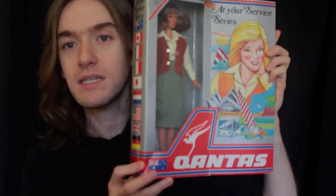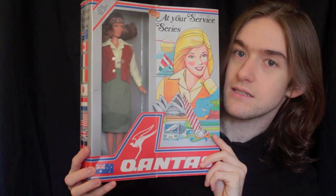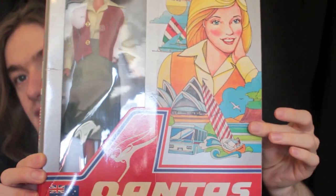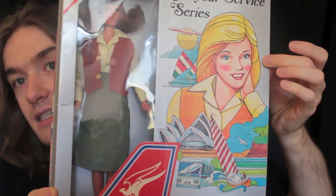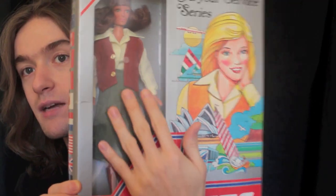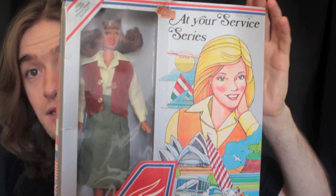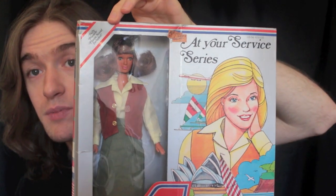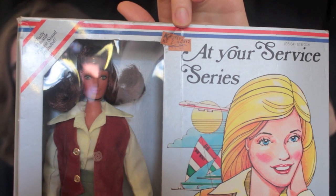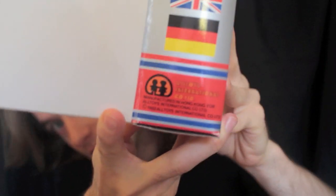It is a Qantas flight attendant doll. Here we have the Qantas logo, the Australian flag, an illustration of Sydney, and a Qantas flight attendant that looks very different from the doll. I have tried researching flight attendant uniforms for Qantas and have not been able to find anything like this, so I'm not sure if it is really accurate. It's part of the 'At Your Service' series, it says it is fully poseable, and there is a plastic stand included. It was purchased at Kmart.